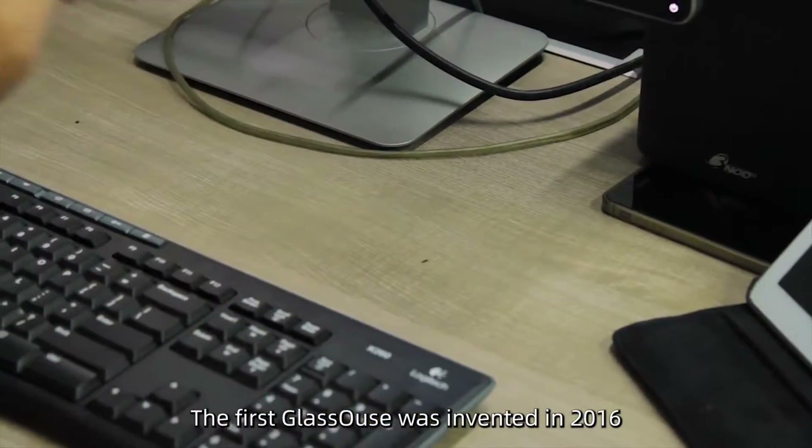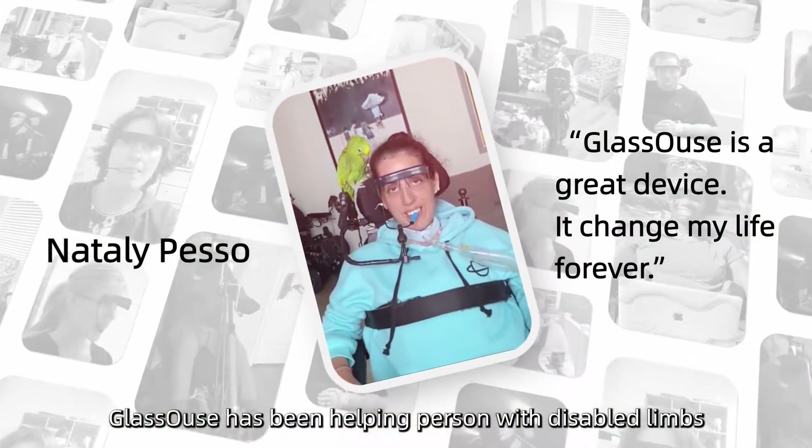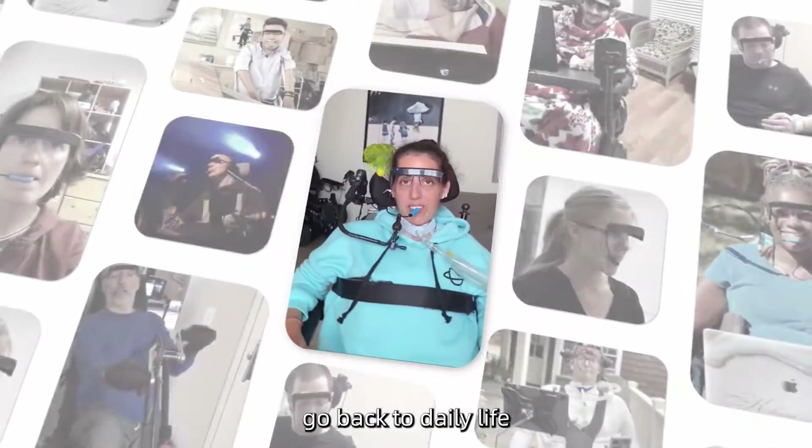The first Glass House was invented in 2016. For six years, Glass House has been helping persons with disabled limbs go back to daily life.